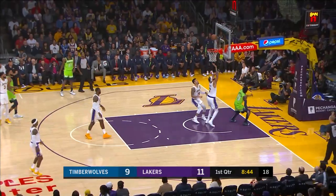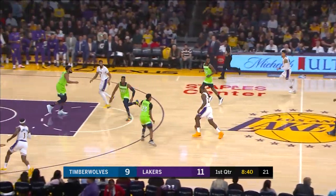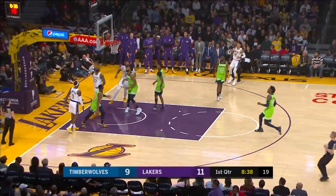Dropping it over the top to JaVale McGee to beat LeBron. He makes it look so easy, doesn't he Jim?